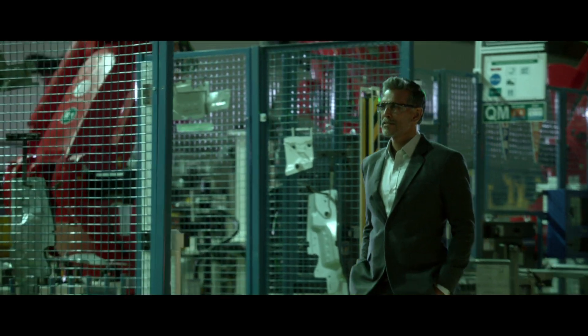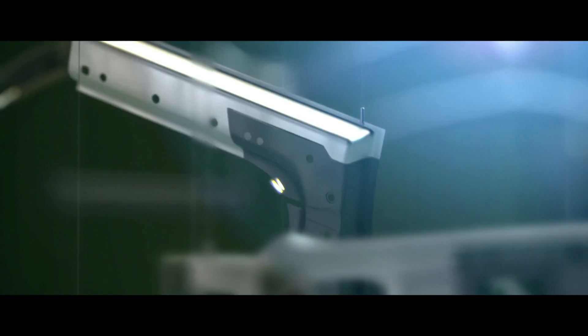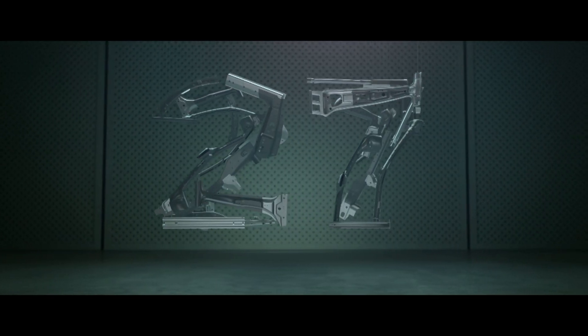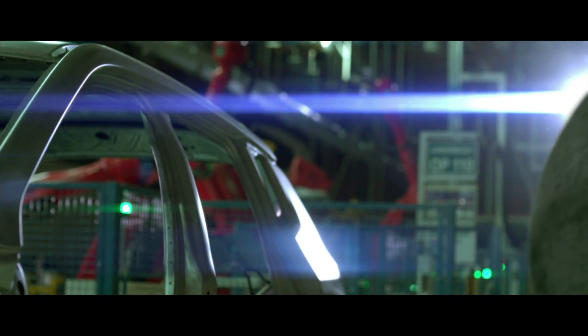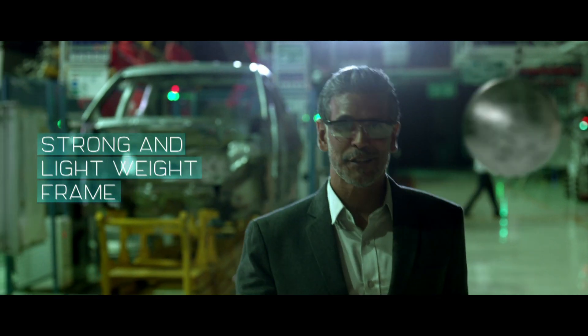To ensure that only the strongest of materials go into the Jeep Compass, we hot-stamp 27 crucial parts. A process that makes the steel really strong while keeping it lightweight. As an added bonus, this also improves the fuel efficiency of the vehicle.